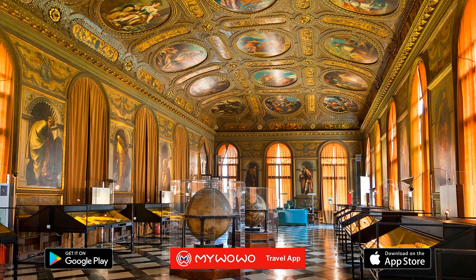And here we are on the first floor of the Carrera Museum. Are you ready to go on a walk through time, browsing the memories of the ancient Republic of St. Mark?